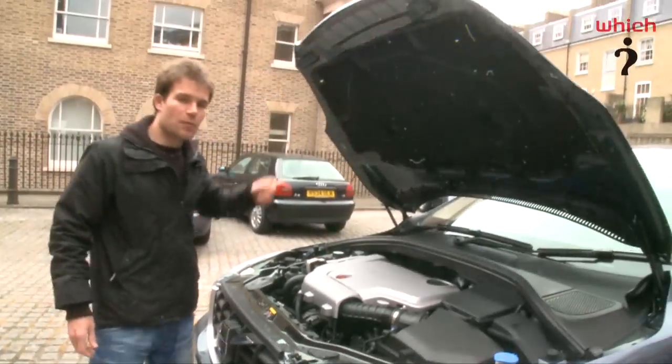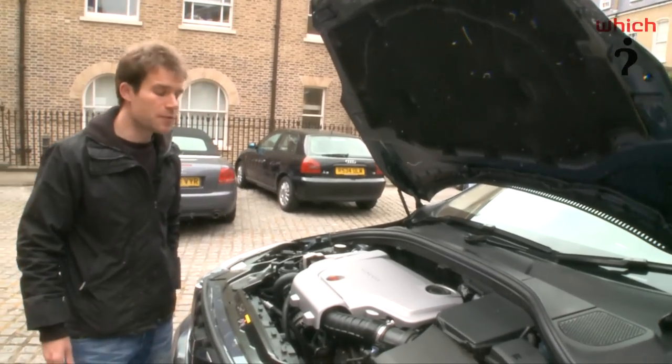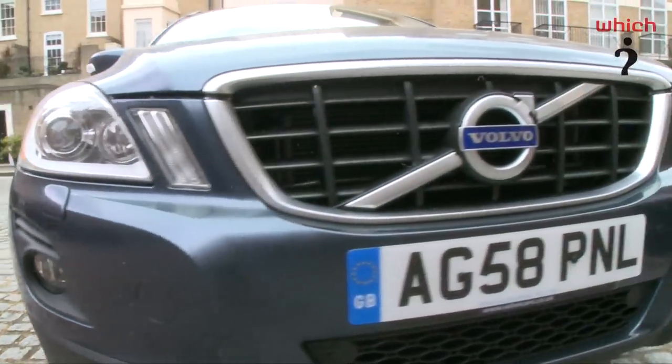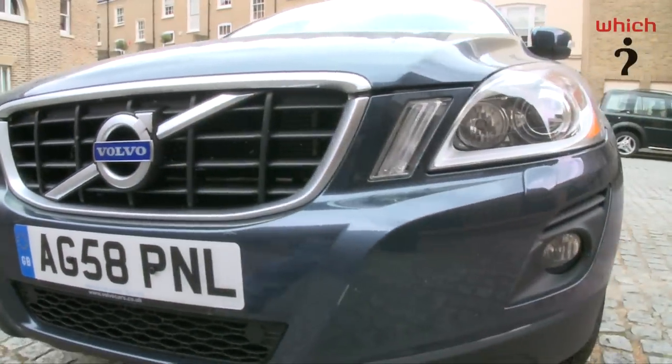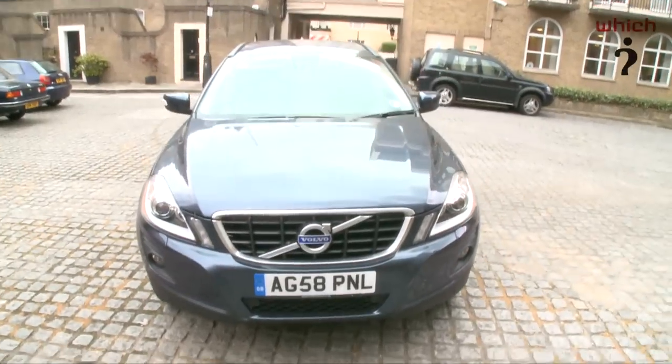Our test car is fitted with a 2.4 litre D5 diesel engine. It produces 205 brake horsepower and returns a claimed 40.9 miles per gallon. There's also a less powerful 185 brake horsepower version of the same engine, plus a 3 litre 6-cylinder petrol engine.